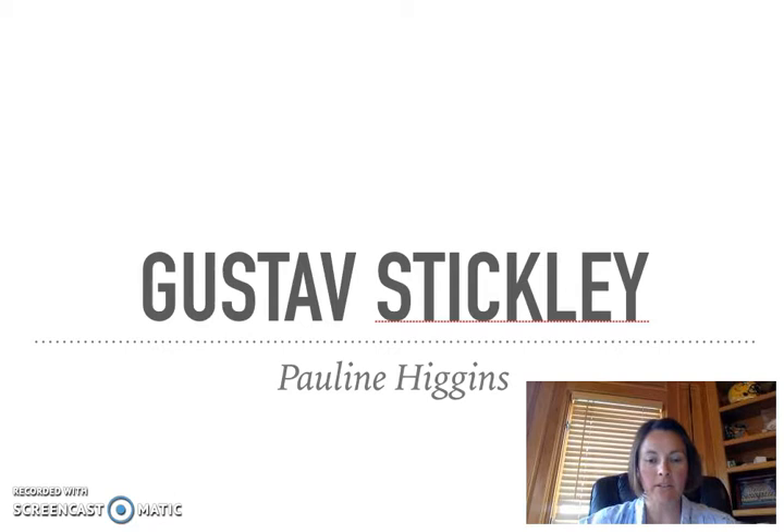Hi class, it's Pauline Higgins here to tell you a bit about Gustav Stickley, the furniture designer I chose for my presentation.